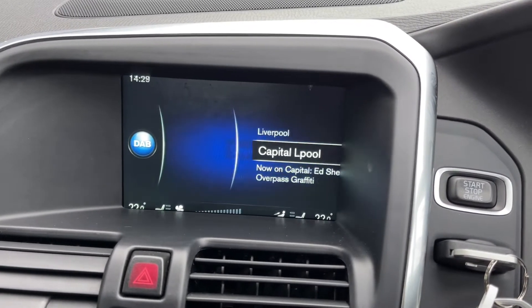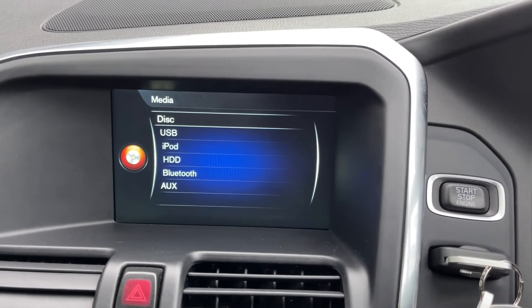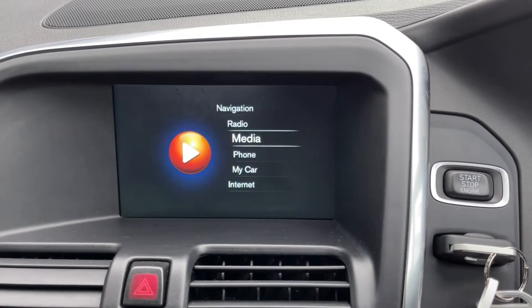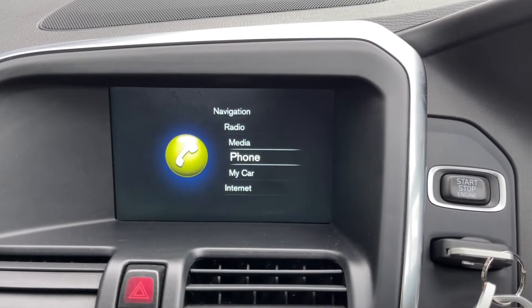If you don't fancy listening to the radio, you have plenty of media functions on the car as well, including Bluetooth, AUX and USB, so you can easily connect your phone to stream music. You can also use that Bluetooth feature for taking phone calls through the car, which makes it nice and safe to do so.